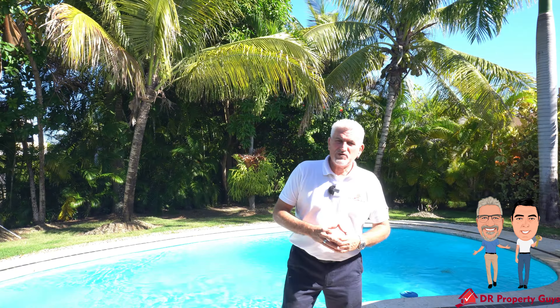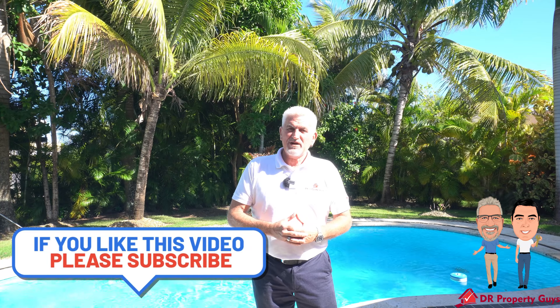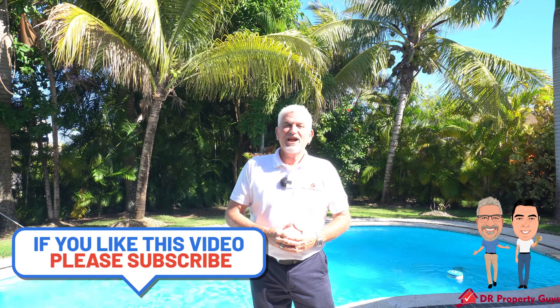As you can see, this beautiful tropical villa is move-in ready — literally all you need is a pair of flip-flops and a case of beer. For more information you can visit us at drpropertyguys.com, and if you've enjoyed this video, don't forget to hit like, share and subscribe.